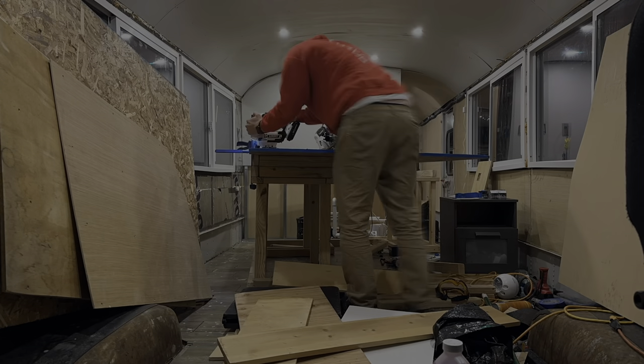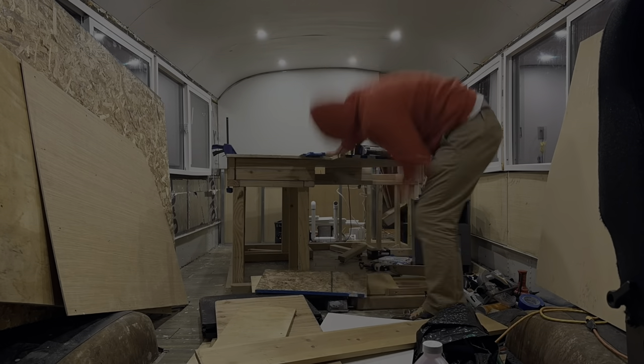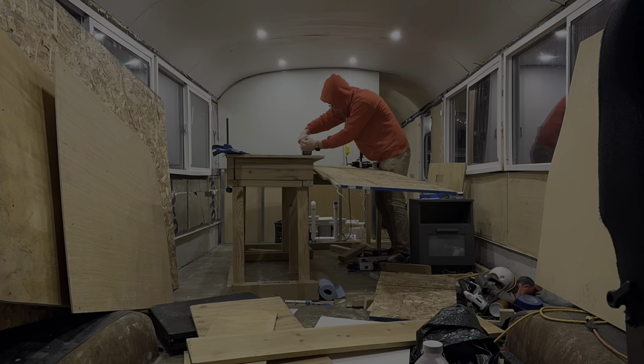I'm spending another night in the bus just because it's a long drive back home, and I work down here anyway. So I don't mind just kind of hanging out this way and getting stuff done on the bus after I finish work. It's definitely easier to encourage myself to work on the bus when I'm already in it anyway.